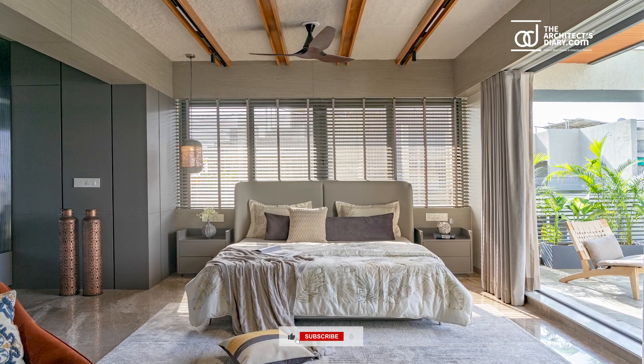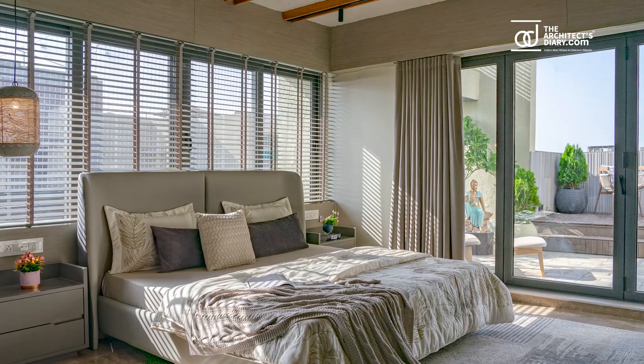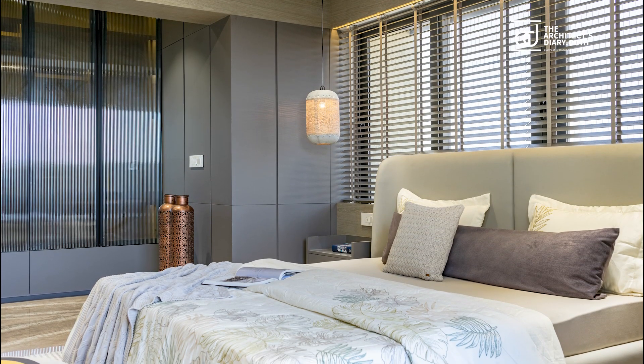The bedroom's design is harmoniously balanced with the garden serenity, offering a peaceful sanctuary where the gentle breeze and fragrance of flowers put the residents to sleep.